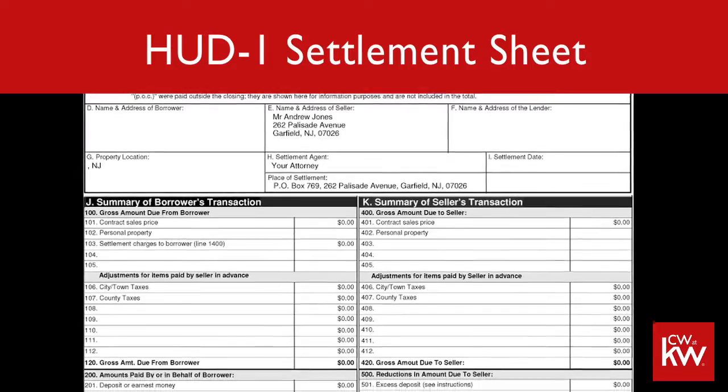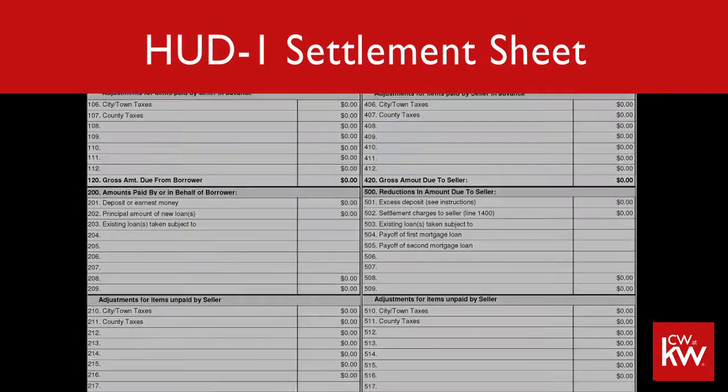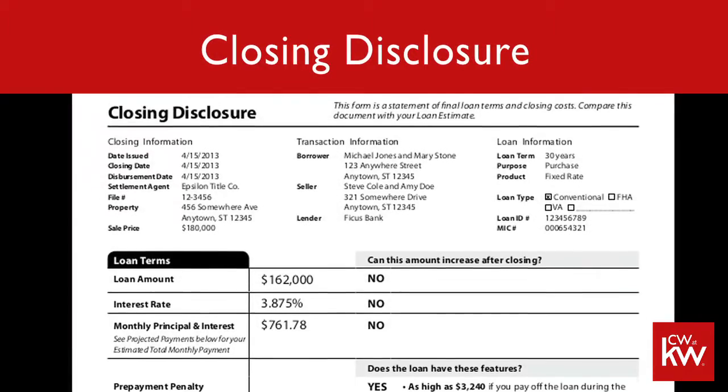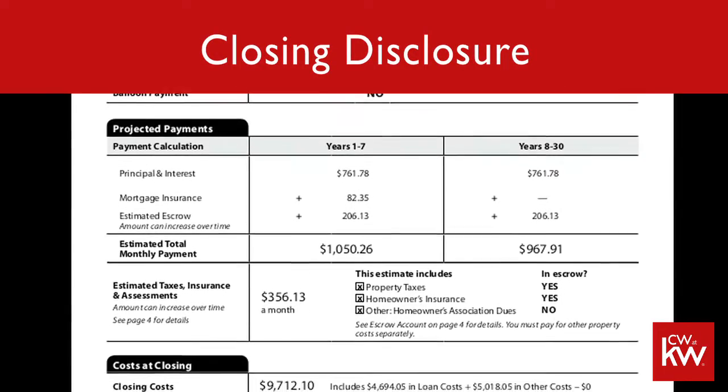One of the things that you want to have handy is your HUD settlement sheet that you got at closing. That's the two-column document that went through and talked about the different costs and charges and added everything up. Or for those of you that closed later in the year, it would have been called the closing disclosure. Another is a form that you're going to get from your lender usually in January.